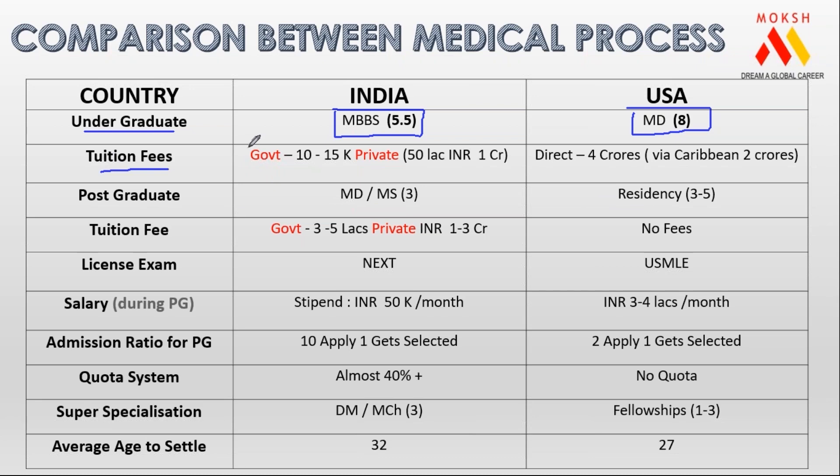The tuition fee in a government college is 10 to 15,000 rupees for MBBS in India, and private is between 50 lakhs to one crore Indian rupees. If you want to do MBBS completely from America via a direct pathway, it is four crore rupees. If you go via Caribbean, it is one and a half to two crore rupees at a genuine legitimate college.